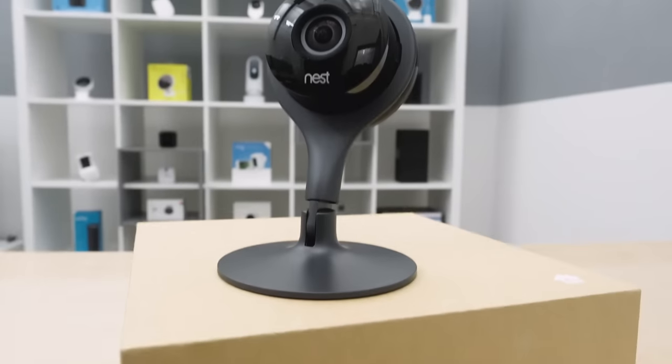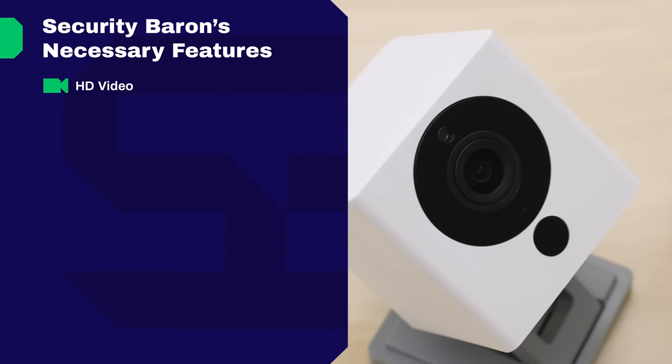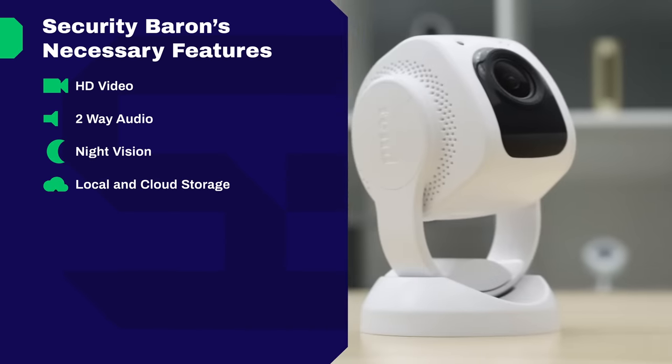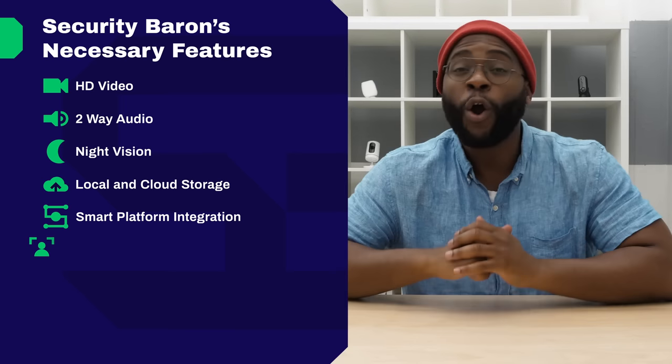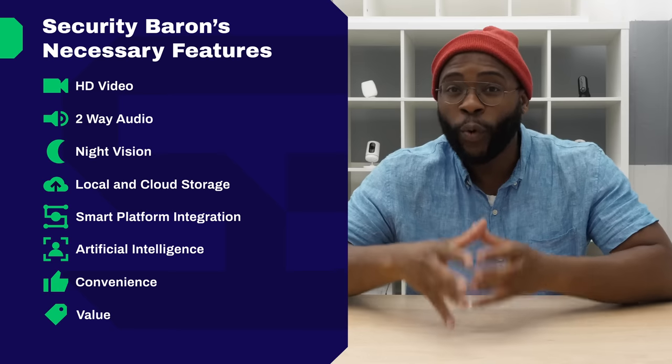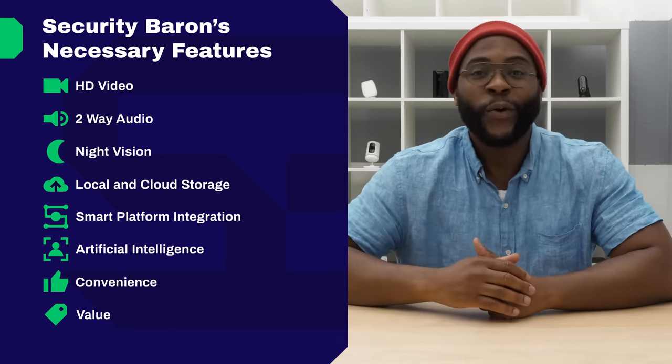Before I jump into the best security cameras of 2019, I want to discuss the methodology we use to come up with our winners in each of the categories. That's the Security Baron necessary features test, where we look at video quality, two-way audio, night vision, local and cloud storage, smart platform integration, artificial intelligence, convenience, and value to come up with a decision on what will work best in each distinct category.